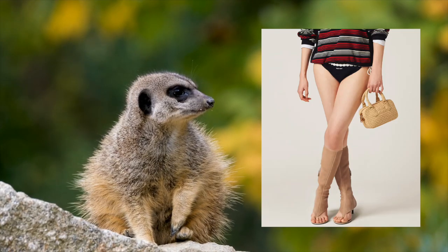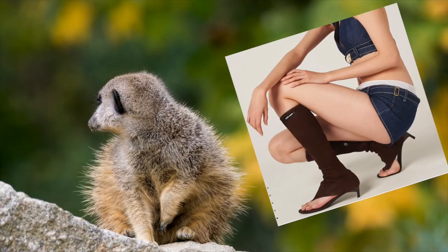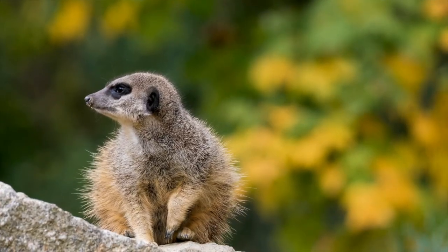With the subtle peekaboo design, they evoke the mysterious allure of a jungle cat stealthily prowling through the underbrush. So let your toes roam free and embrace the untamed beauty of the peekaboo trend.